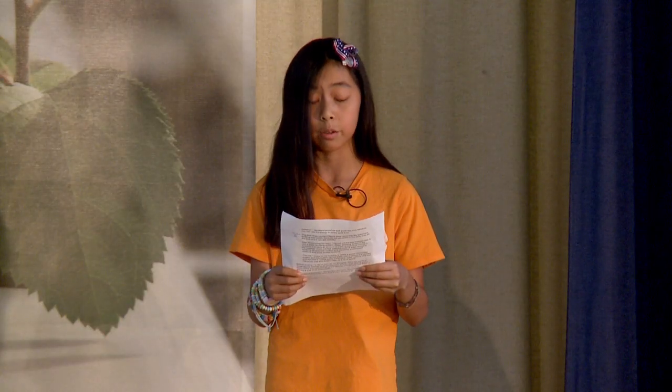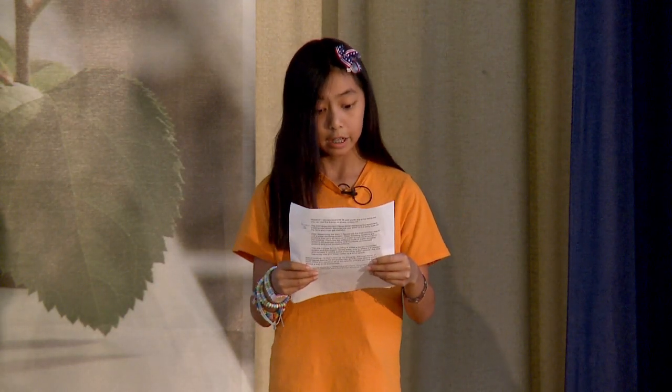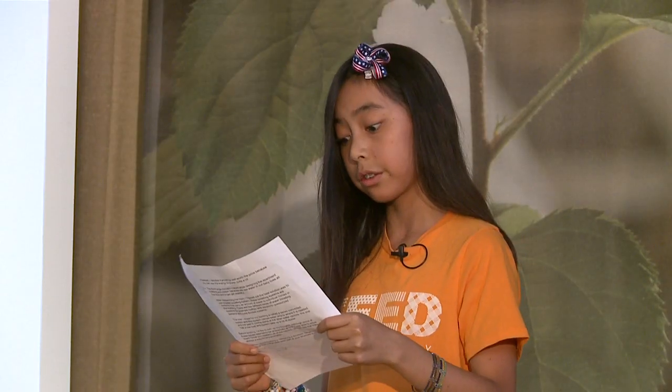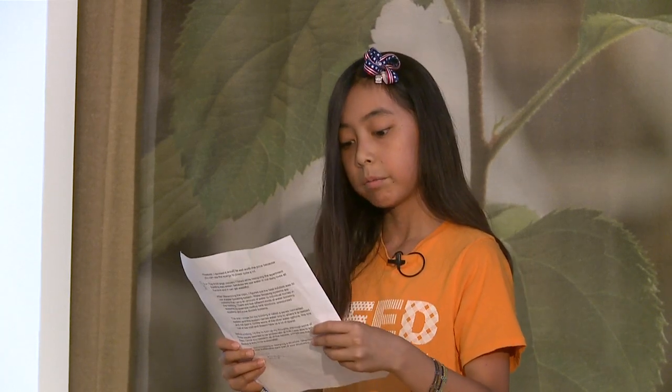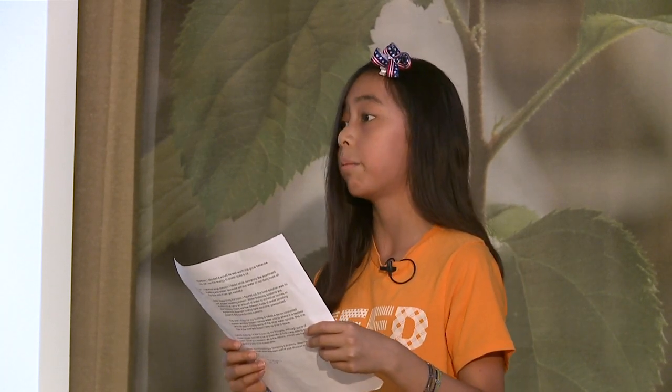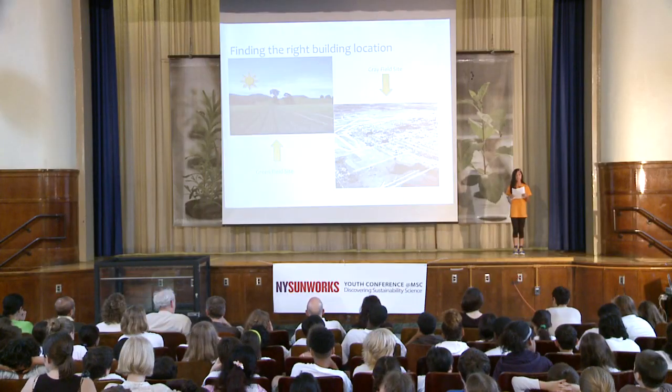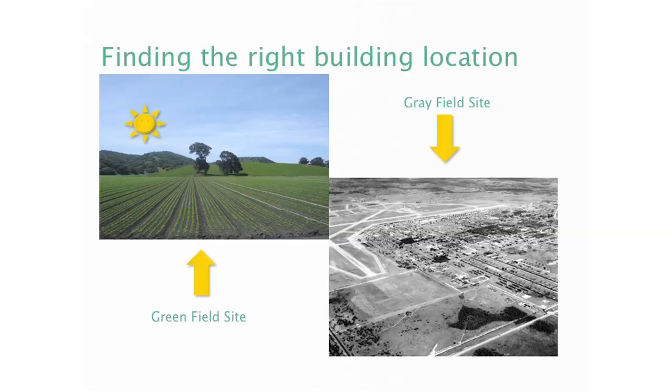A greenfield site is home to many animal and plant species. If we were to build there, it would make my building less sustainable. Once a greenfield site is developed, it's unlikely for it to convert back to greenfield use. My solution for that is to develop my apartment building on a grayfield site. Grayfield sites are sites that have already been developed, so if we were to build there, no harm would be done to the environment.